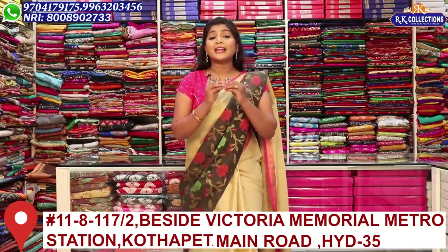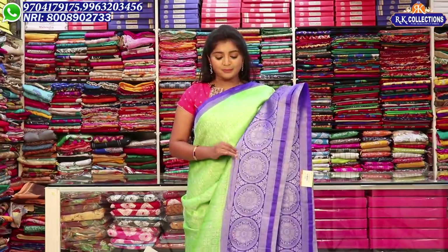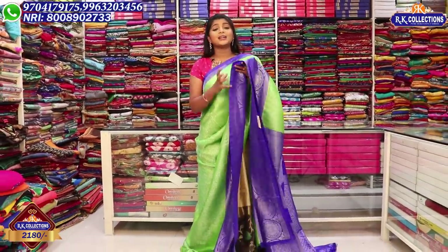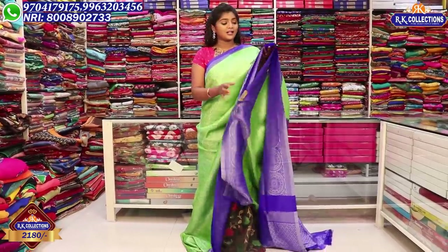So let's take a look at today's episode. We have a lot of beautiful collections today. In this episode we have a soft silk variety. We are looking at all the brands, but the price is a complete wholesale price — just 2,180 rupees. Yes, a very reasonable price — just 2,180 rupees.